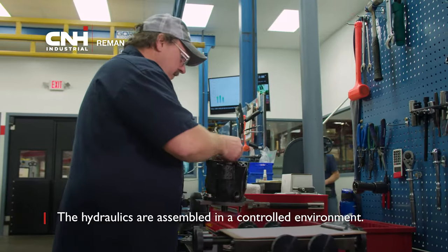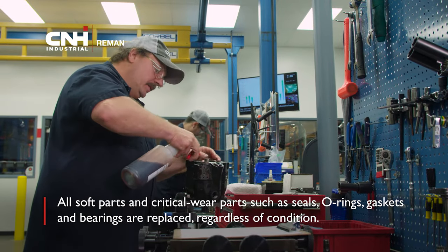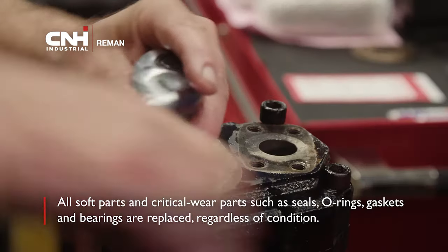The hydraulics are assembled in a controlled environment. All soft parts and critical wear parts such as seals, O-rings, gaskets, and bearings are replaced, regardless of condition.